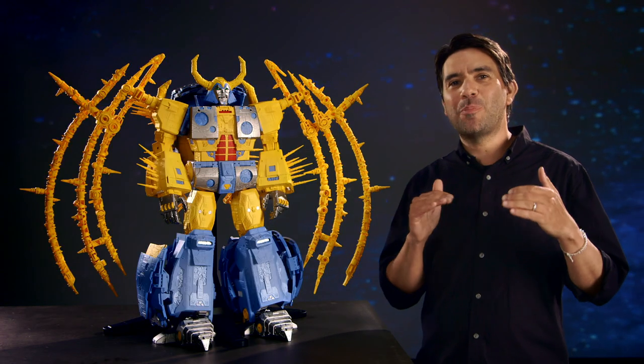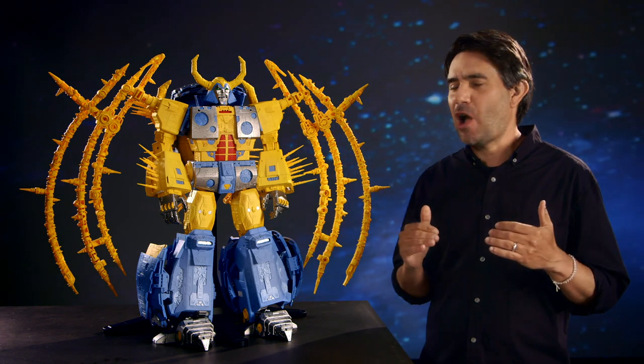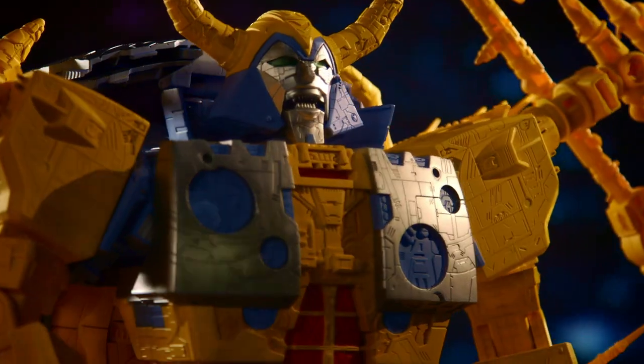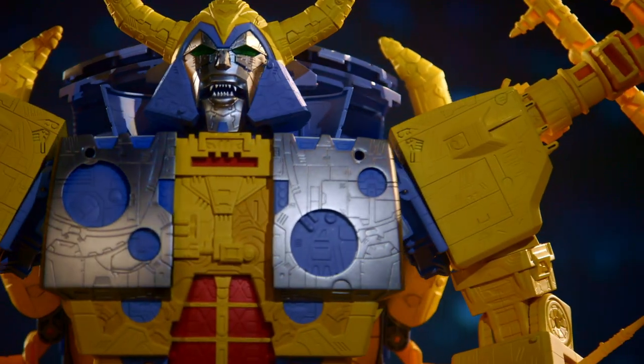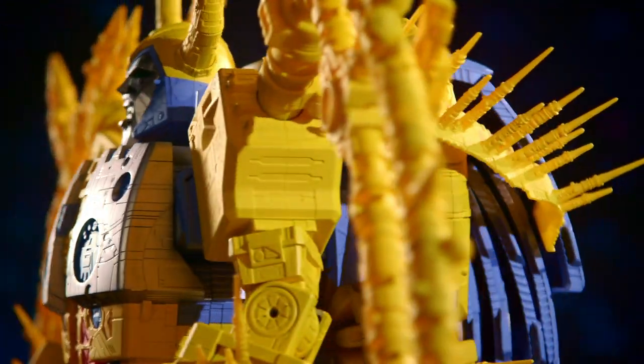HasLab is powered by you, our fans. This is literally a dream project that is still in development. Autobot. Decepticon. We're calling all fans — we need your help in making this once-in-a-lifetime collector's item a reality for the entire Transformers universe.